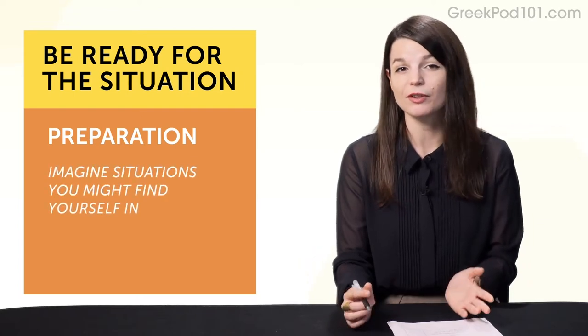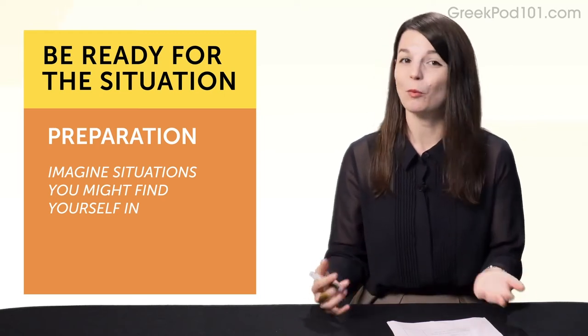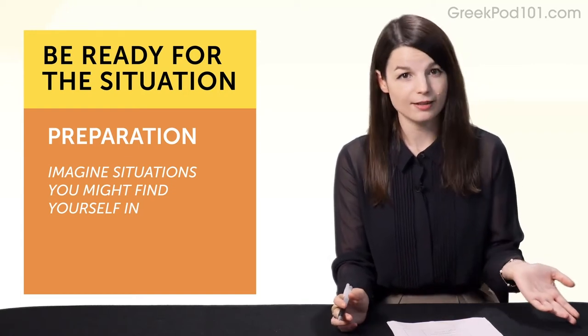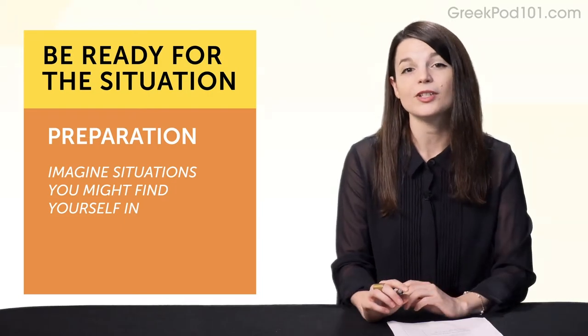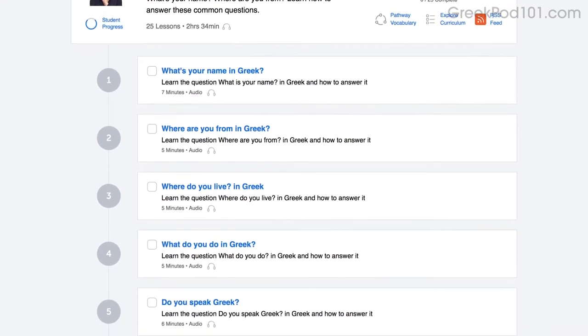Imagine you meet a person for the first time. What do you say? Hello? How are you? What's your name? Where are you from? What are your hobbies? If you prepare these questions and answers ahead of time, you have things to ask and say. If you're learning on the website, check out our top 25 questions lessons that teach you questions and answers used in conversations.